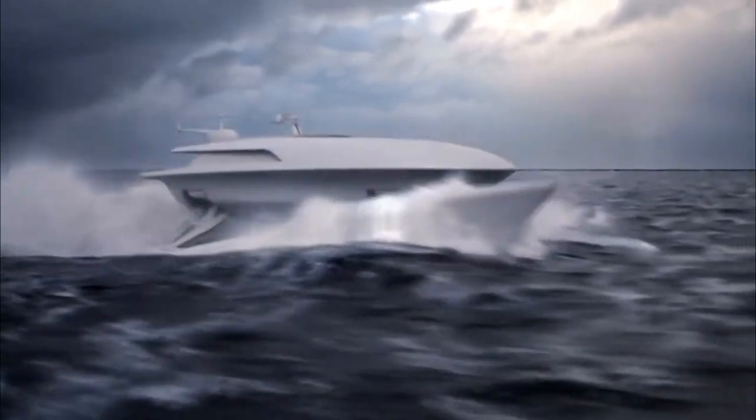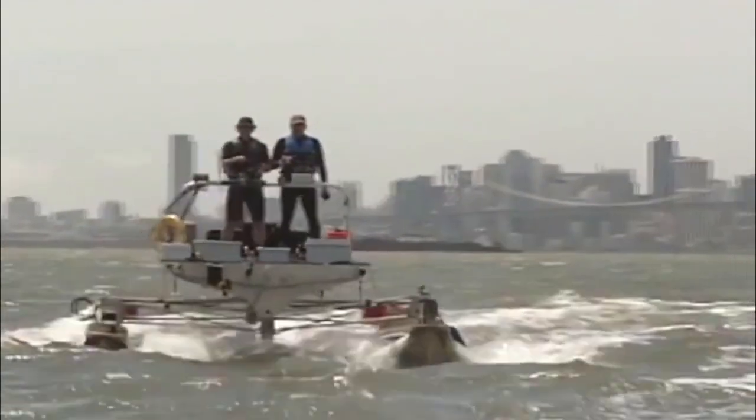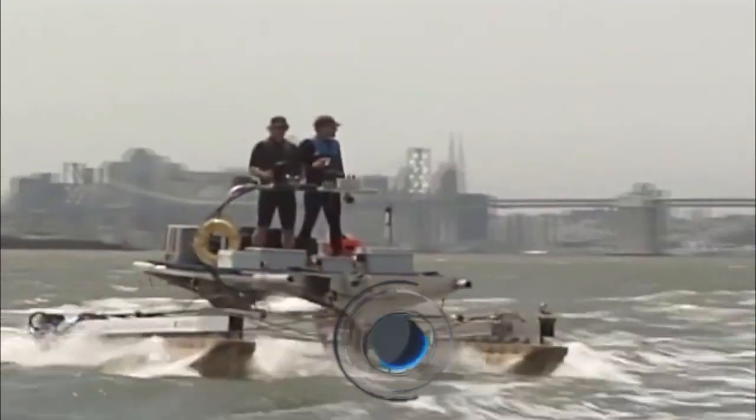Servo Yachts and Shuttleworth Design have been working together for over eight years to perfect this revolutionary design, and now it's finally here. Get ready to experience the future of boating with the Martini 6.0 catamaran.